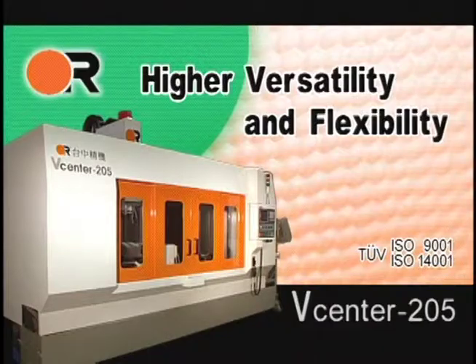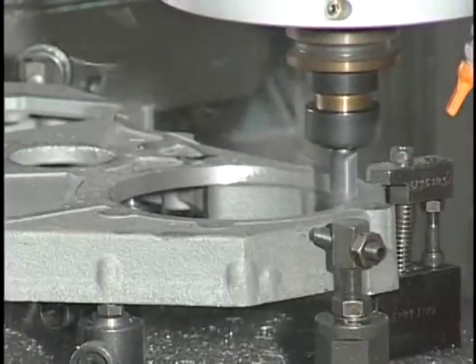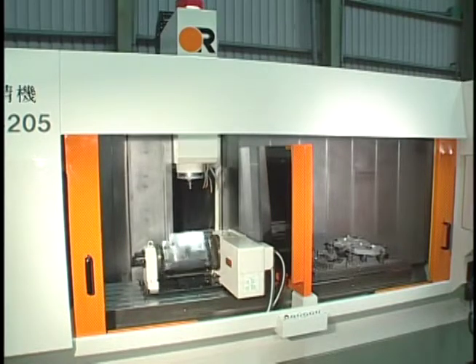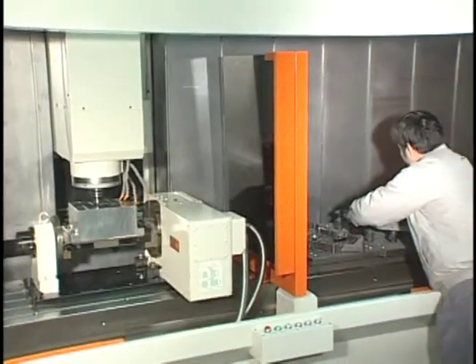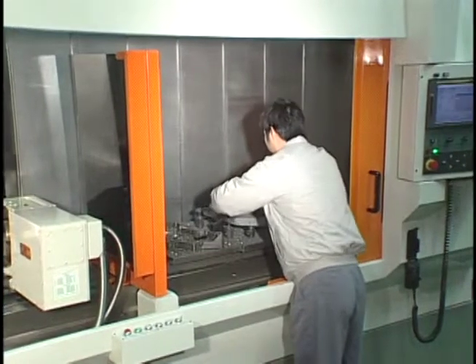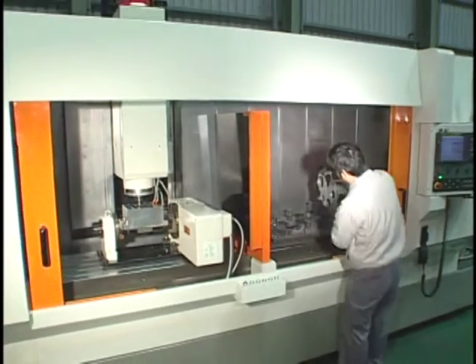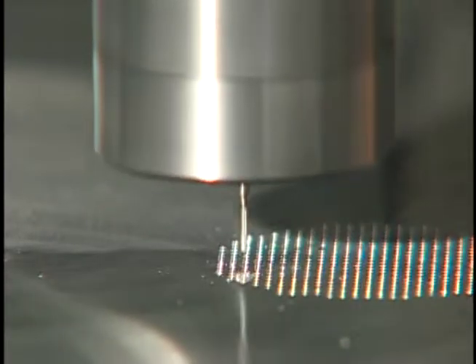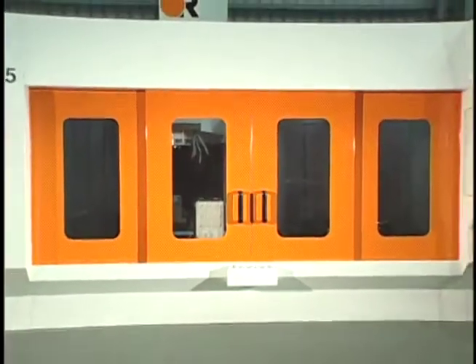Higher Versatility and Flexibility. With the central partition installed, the V-Center 205 can effectively be turned into two smaller vertical machining centers. When machining on one side, the operator can load or unload the other side. With the long fixed table, CNC rotary tables can be easily installed to improve the application range. 4-axis simultaneous machining for multiple faces can be achieved in a single setup. A 5-axis tilting table is also available. 18i MB5 or 16i control is required for 5-axis simultaneous machining.